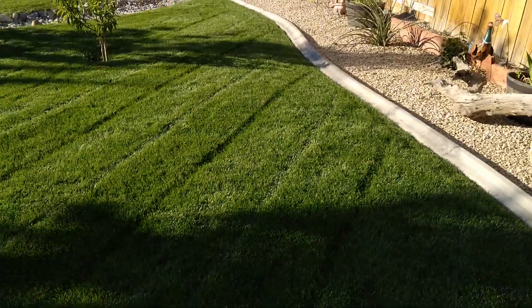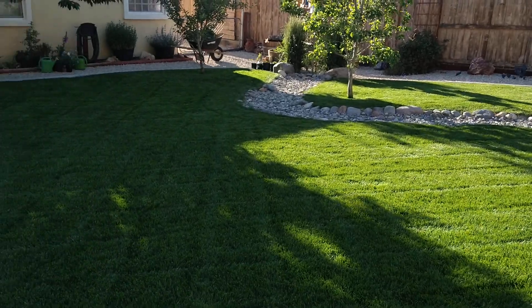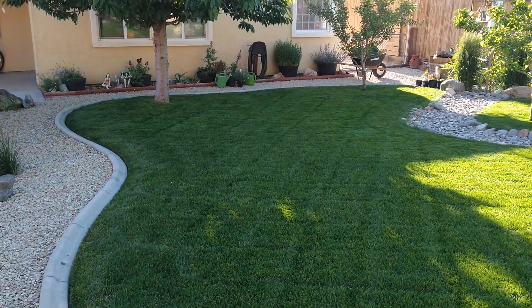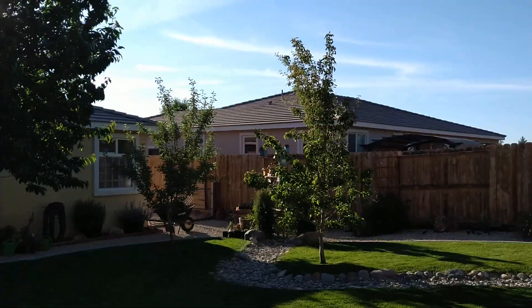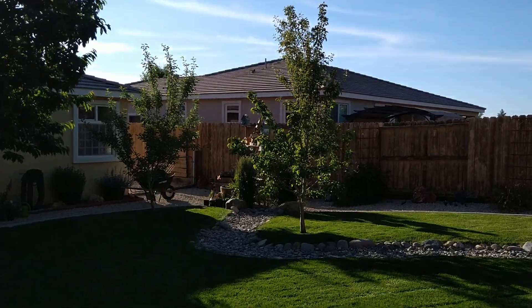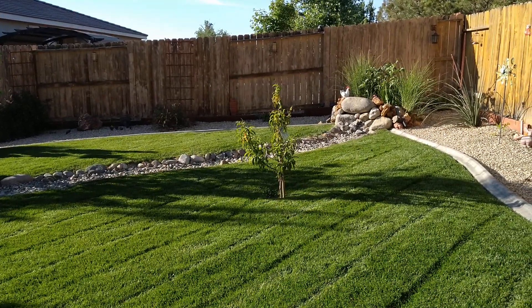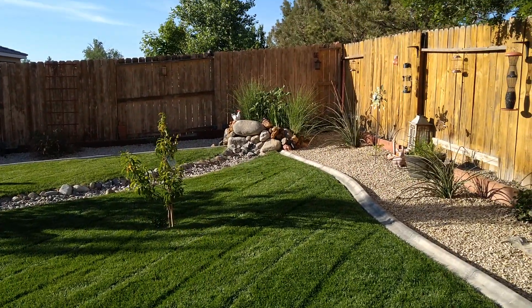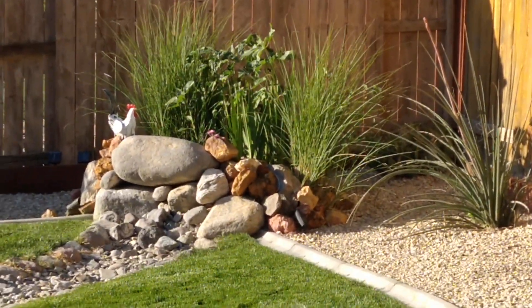I just wanted to share the weekly lawn mowing with you folks. Thanks for watching, I really appreciate it. The cherry tree has a bunch of green cherries on it — they'll be red soon. Both my fruit trees, the apple and the pear, have tons of fruit on them. This little peach tree I'm not expecting anything from this year — it's too small. But it's growing real nice over there in the corner, filling out nicely.